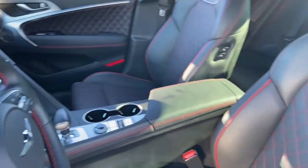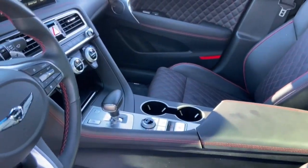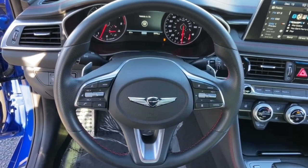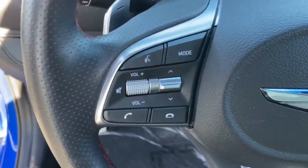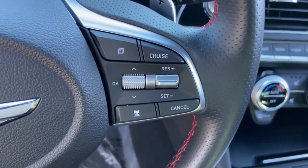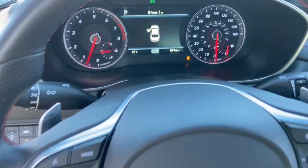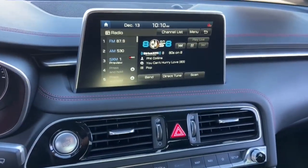Get the luxury and performance you deserve when you take control in this exquisite Genesis G70. Our team will give you an outstanding test drive experience. Stop in today — we'll see you then.